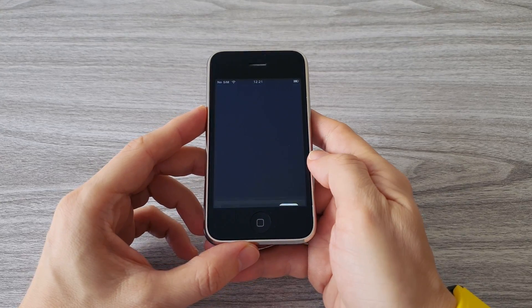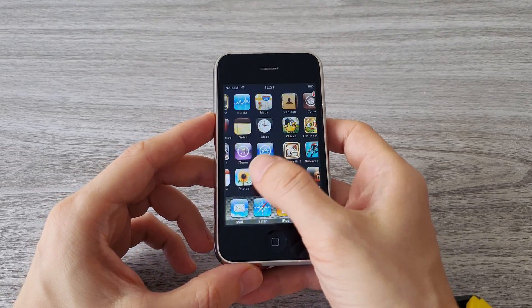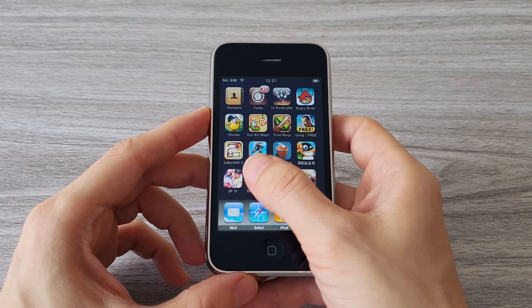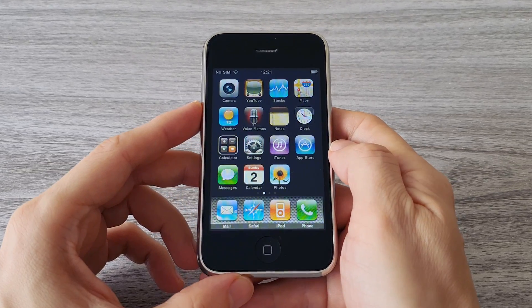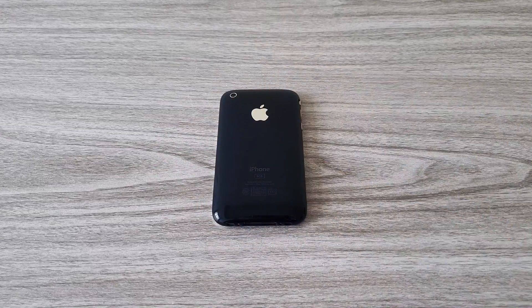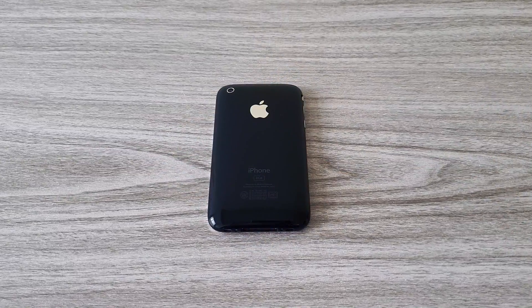That's it guys. The iPhone 3G is a piece of history, and I was lucky to find this one in such great condition. I will keep it for my iPhone collection. Don't forget to subscribe, like and comment. Don't be shy or I will turn your phone into an iPhone 3G. Stay cool and I will see you soon.